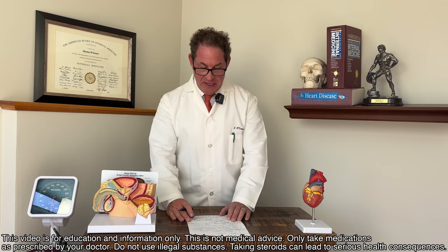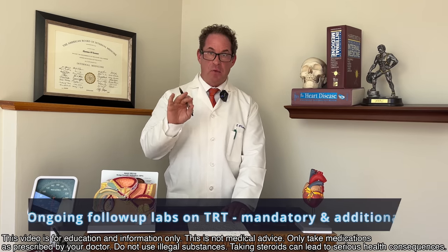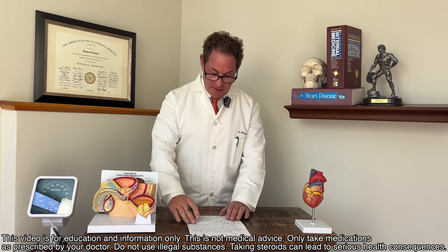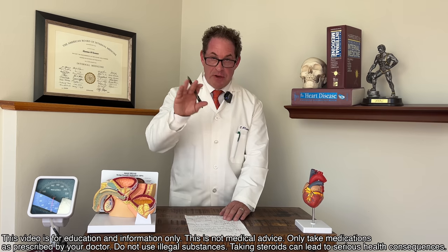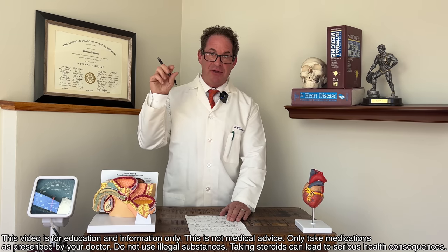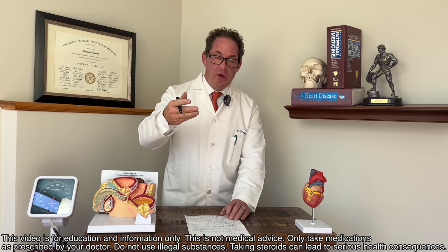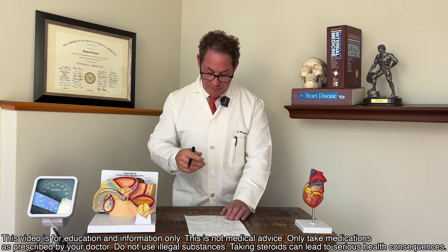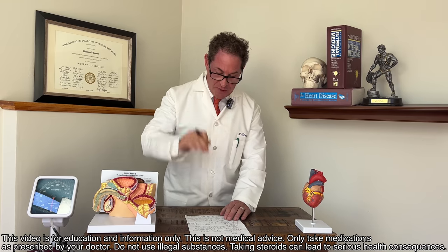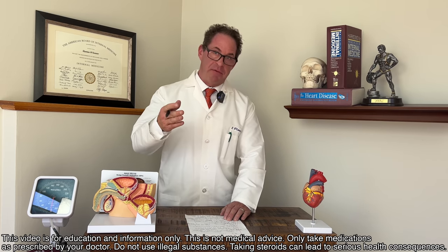That wraps up the initial workup labs. Now we move to the ongoing follow-up. So you're on testosterone — what do I check? There's going to be two pieces: ones that are mandatory, and then secondary labs you can do with your primary care doctor. When you first start testosterone, understanding the half-life of the methodology is important. If it's a cream — most commonly for me and my patients using microdosing esters — about two months after you initiate, you want to check.